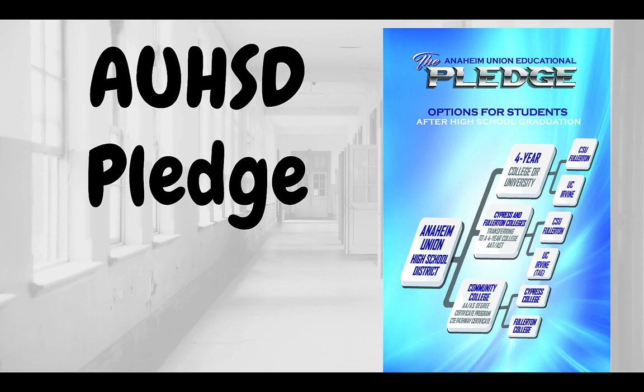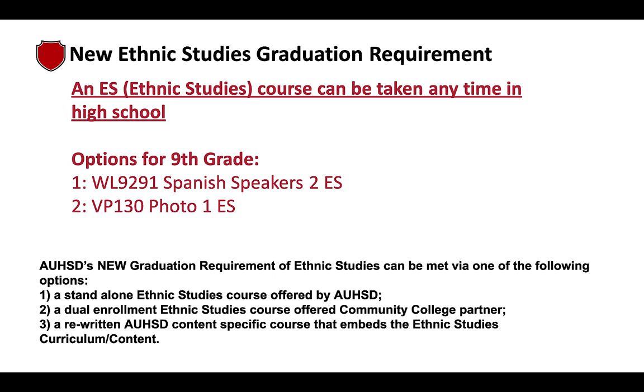Our district offers something called the Pledge — a partnership with local community colleges and universities to ensure you're prepared for college. This partnership includes Fullerton College, Cypress College, Cal State Fullerton, and UCI. An ethnic studies graduation requirement is also being incorporated into our curriculum, and for incoming ninth graders, you have the option to fulfill that requirement through a Spanish Speakers 2 course or a Photo 1 course.